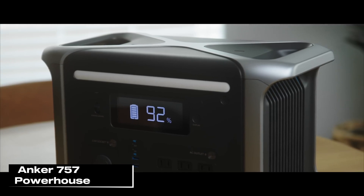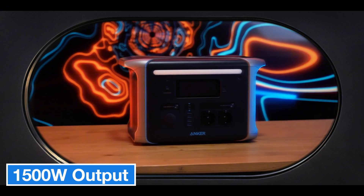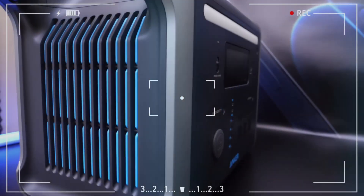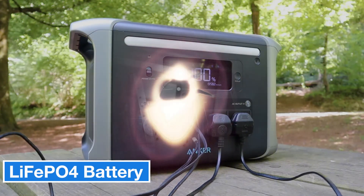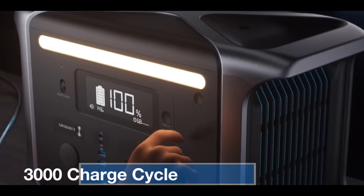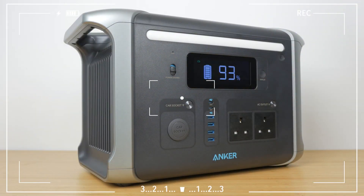Lastly, we'll be reviewing the Anker 757 Powerhouse. It's a robust solar generator with a 1,229 watt-hour capacity and 1,500 watts of continuous power output. It supports up to 300 watts of solar input, making it incredibly efficient when charging with solar panels. Whether you're out in nature, at a campsite, or anywhere you need power, you can rely on the sun to keep you energized. One of its biggest advantages is that it's clean, quiet, and eco-friendly. The battery uses lithium iron phosphate LiFePO4 technology, offering both longer life and enhanced safety. With around 3,000 charge cycles, this battery is designed to work seamlessly with solar energy for many years.